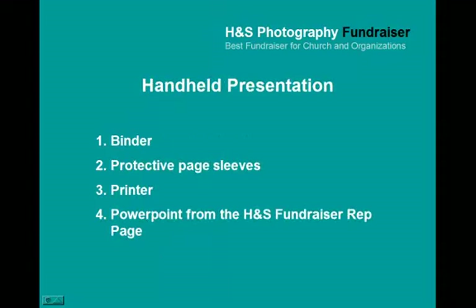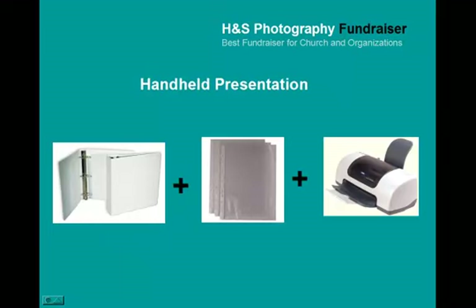The handheld presentation. What you will need is a binder, protective page sleeves, and a printer — because you will be printing out the PowerPoint presentation from the H&S fundraiser rep page. The handheld presentation is simply a binder, clear protective sleeves, and a printer.